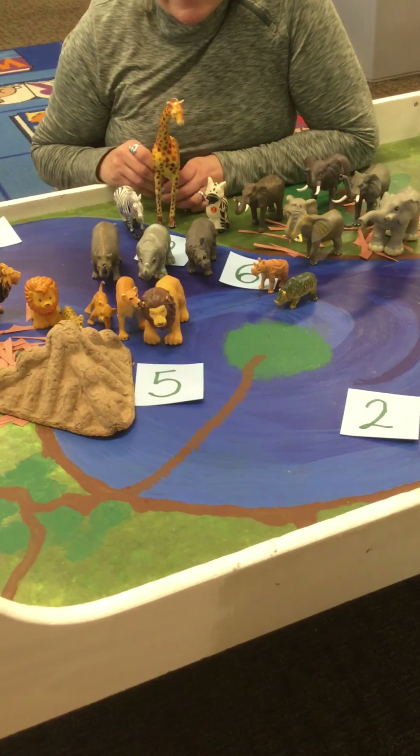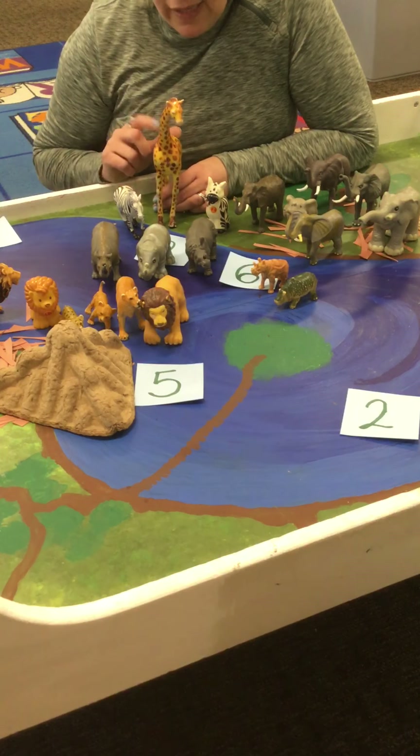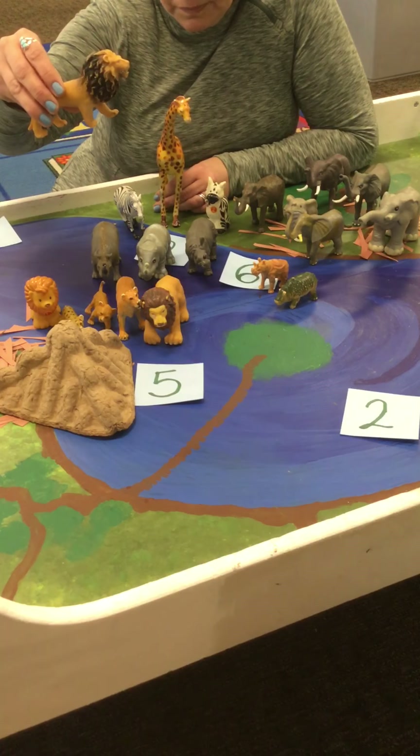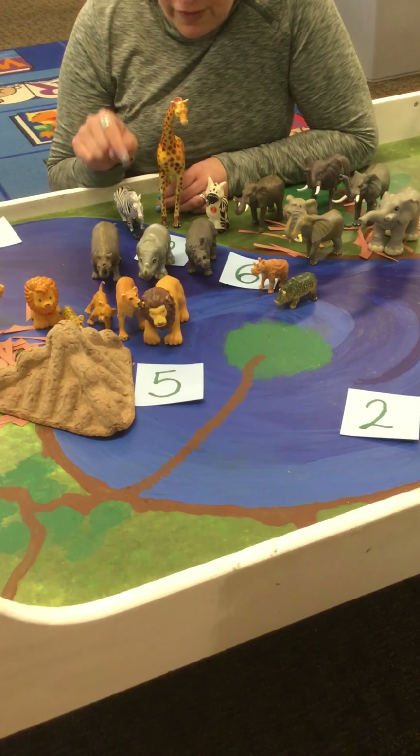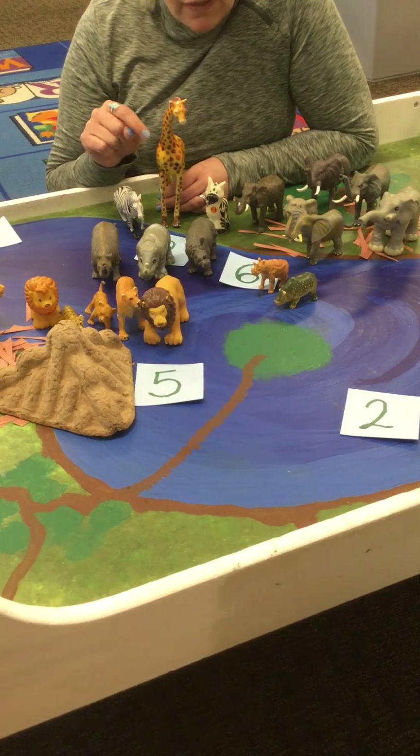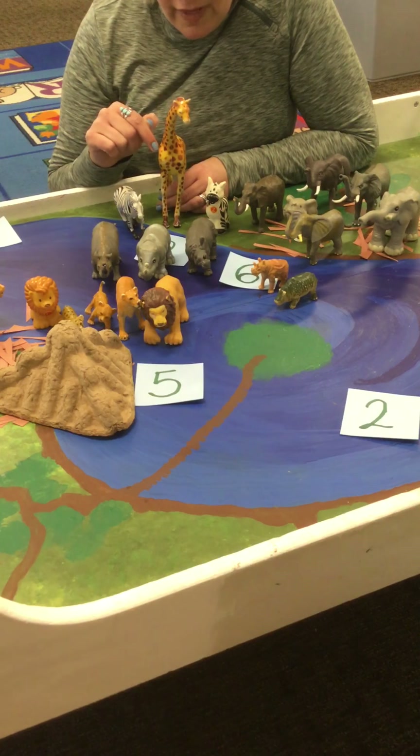The oxpecker makes a hissing sound to let them know that a predator might be coming. So the giraffe or the zebra gets cleaned by the oxpecker because he eats all the bugs off of them, and the oxpecker gets his food.